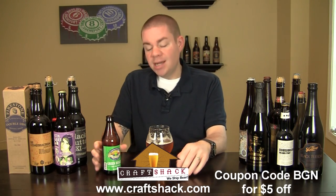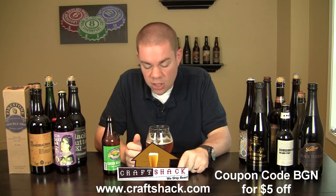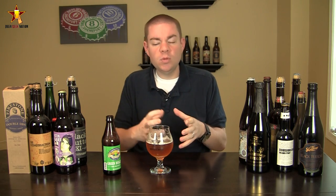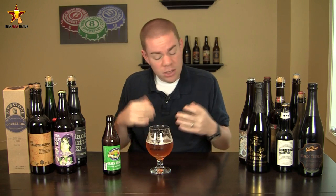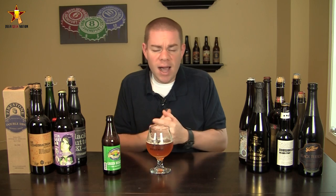That's the final verdict on the Green Bullet from Green Flash, 10.1%. Again, you can go to craftshack.com and use coupon code BGN to get $5 off. I'm going to give this one a B+. I think this is going to get compared a lot to their Pallet Wrecker, which is another big Triple IPA from them, but they're very different beers. This one has more of a tropical vibe where Pallet Wrecker is more of a dank, classic West Coast take. This is a very well balanced beer, almost 100 IBUs — it's just a big beer and it just works. There's a nice malt bill to help balance the hoppiness out.